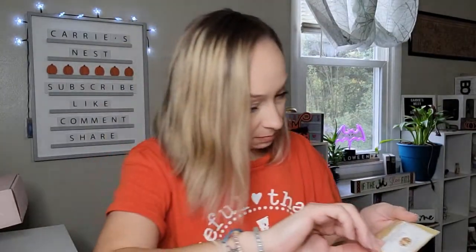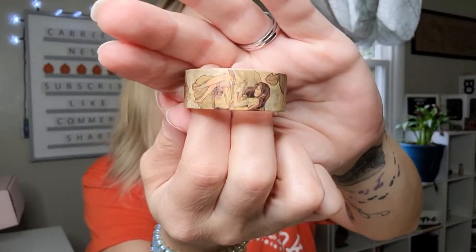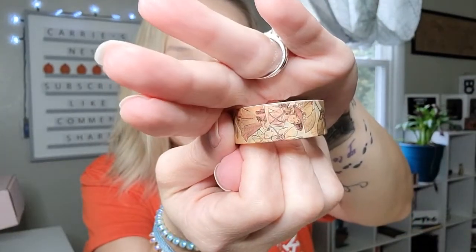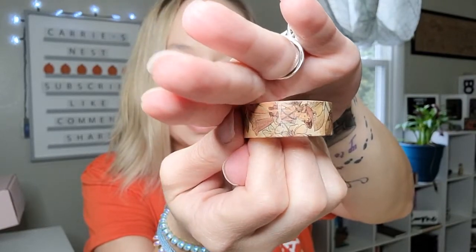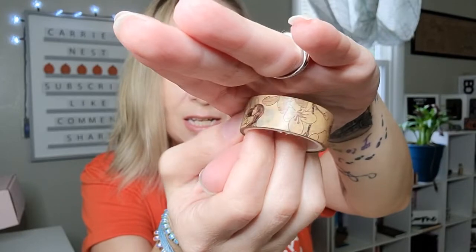Next up we have masking tape - oh, this is a washi I think. We've got this package here and it is a washi tape. It is a really pretty angel washi with flowers and all that pretty stuff on there. I know it's kind of glaring from my ring light, but that is a really pretty washi tape. That's our next item.